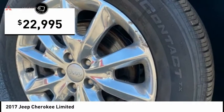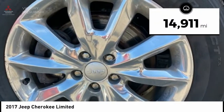And is priced below $25,000. This vehicle has less than 15,000 miles.